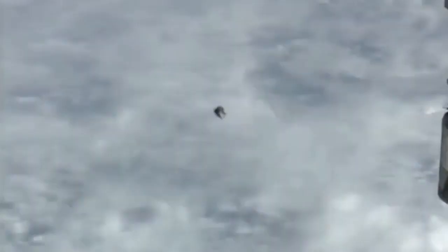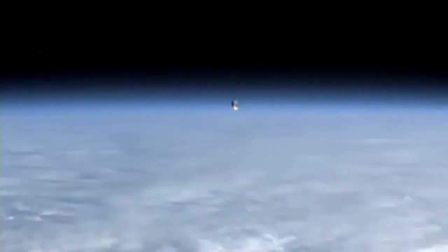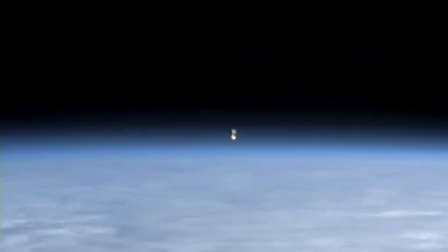I've never seen a module or a Russian module in this shape. It doesn't look like any kind of ship I've ever seen before. If this is American or Russian, it's something top secret, something new we've never seen. As it gets out into the distance, it actually goes up and disappears.